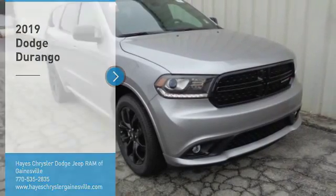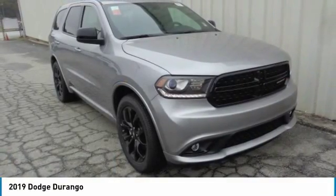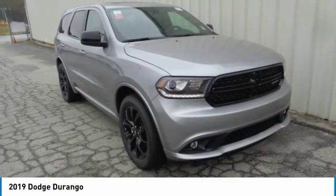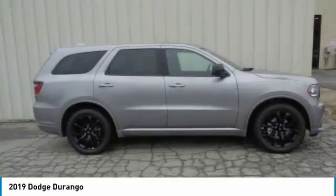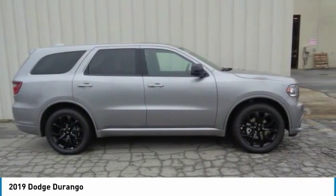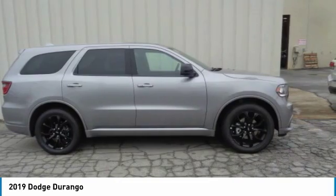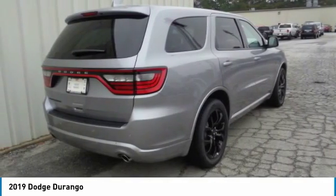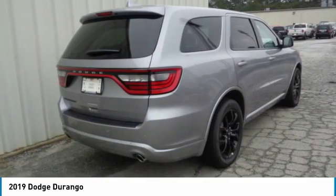Take a ride in the 2019 Durango. The Durango allows you and your family to travel in style and comfort while towing your camper or boat. It offers more interior room and towing capability than most midsize SUVs and has an available third row of seating. Underneath are sturdy body-on-frame mechanicals and the option for a powerful V8 engine.